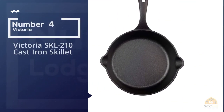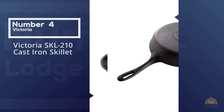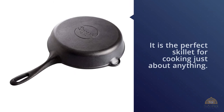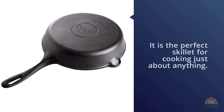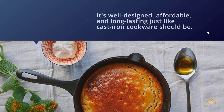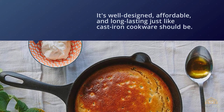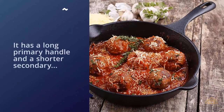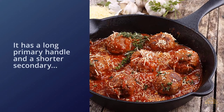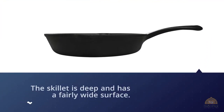Number four: Victoria SKL-210 cast iron skillet. The Victoria cast iron 10-inch skillet fry pan is the perfect skillet for cooking just about anything. It's well designed, affordable, and long-lasting, just like cast iron cookware should be. It has a long primary handle and a shorter secondary handle for steadying the pan as you carry it. The skillet is deep and has a fairly wide surface, with pour spouts on either side of the pan, making it easy to remove grease without causing a mess.